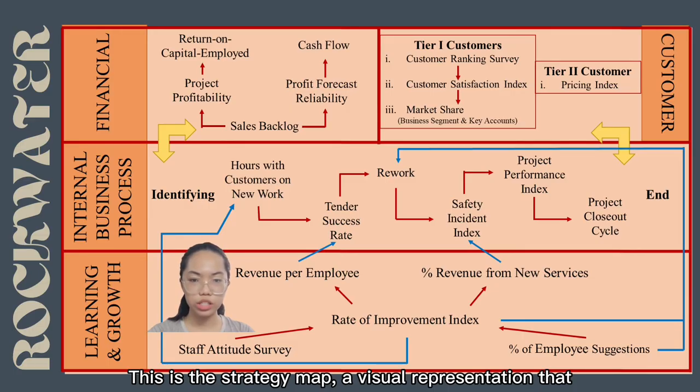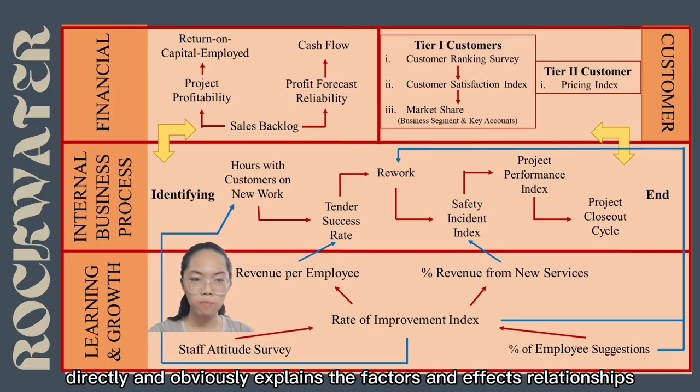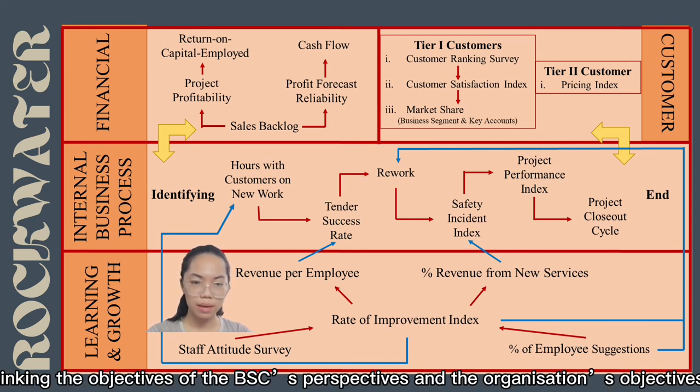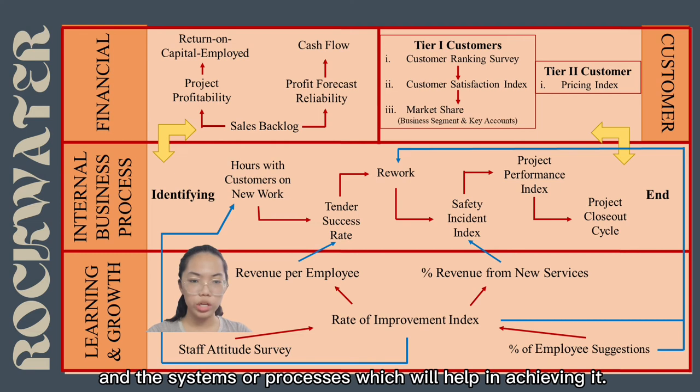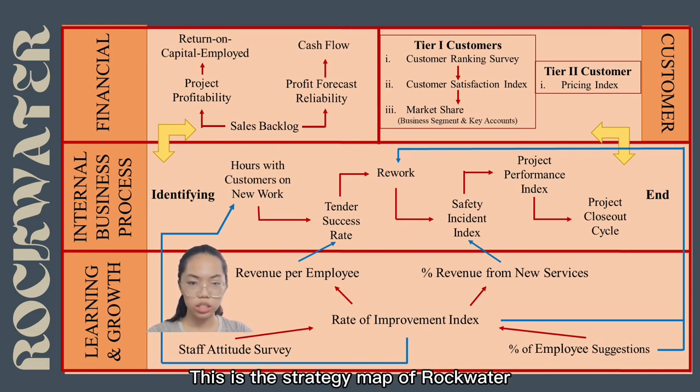A strategy map is a visual representation that directly explains the cause-and-effect relationships linking the objectives of the BSC perspectives to the organisation's objectives. It can be used to communicate to managers the strategic components and processes that help in achieving them. This is the strategy map of Rockwater.